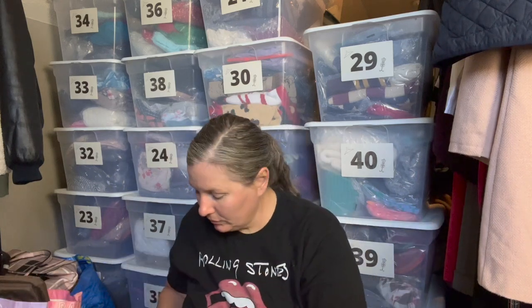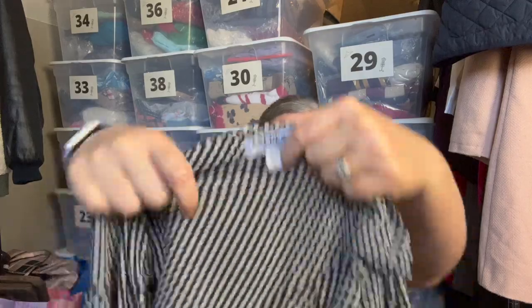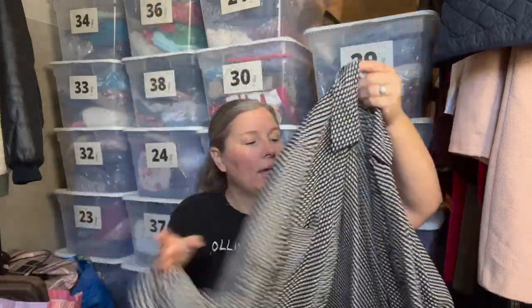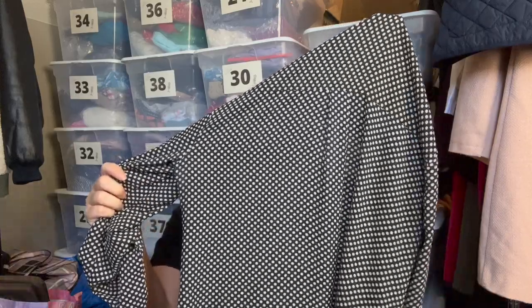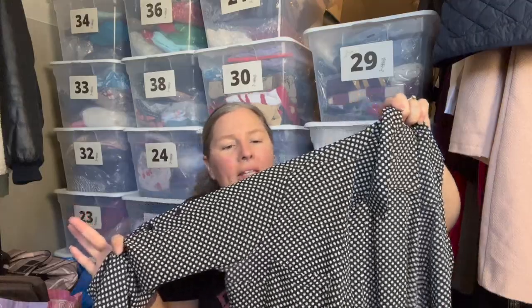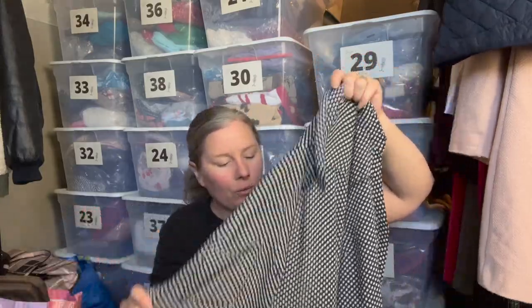This is the Express Portofino shirt, size small. Of all the dress shirts from Express, this is the one I've picked up and done well with — people seem to like it for work. This is a black with white polka dot tab-sleeve shirt, and the Portofino style is something people gravitate toward, so I went ahead and picked it up.